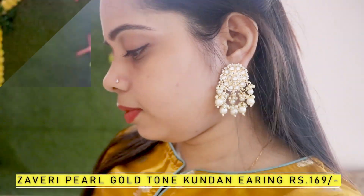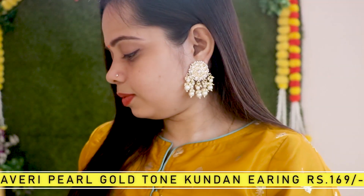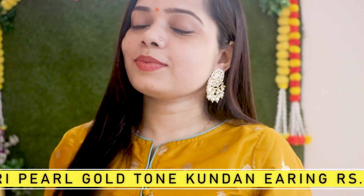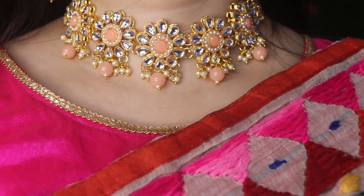Next is just earrings from Javeri Pearls. This is a gold-tone Kundin earring for just Rs. 169. I would highly recommend this if you are newly married or going to get married.